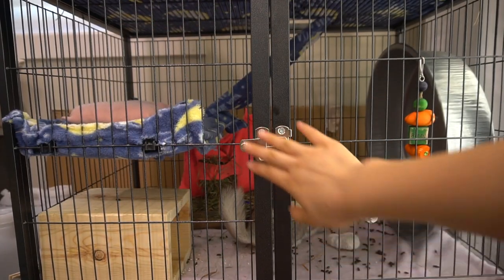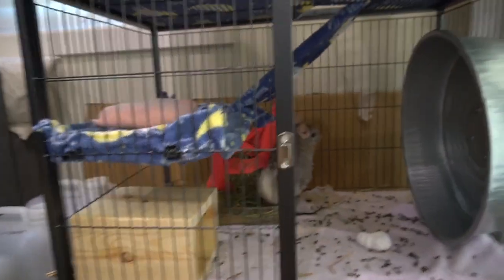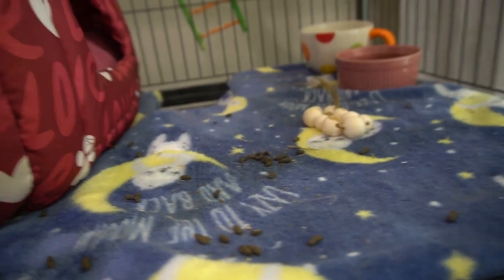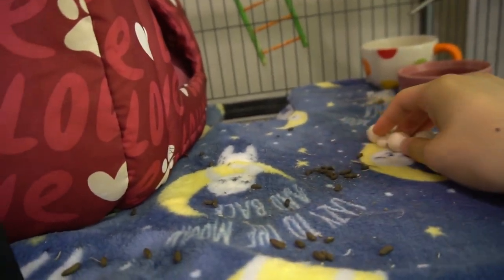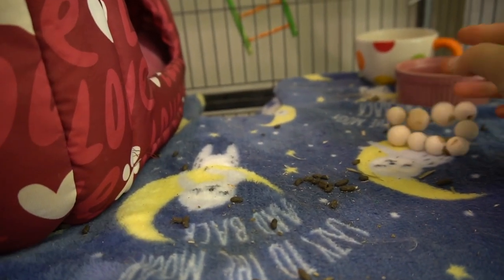So I usually wake up at 7 a.m. and I come downstairs to check on my chinchilla. She usually sits up here and she just sits there and does nothing. No matter how much I touch her she just sits there, so if your chinchilla does that let me know because it's kind of weird.